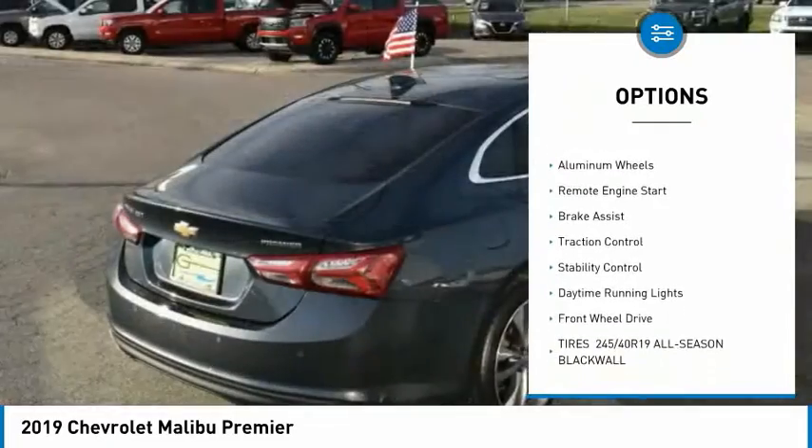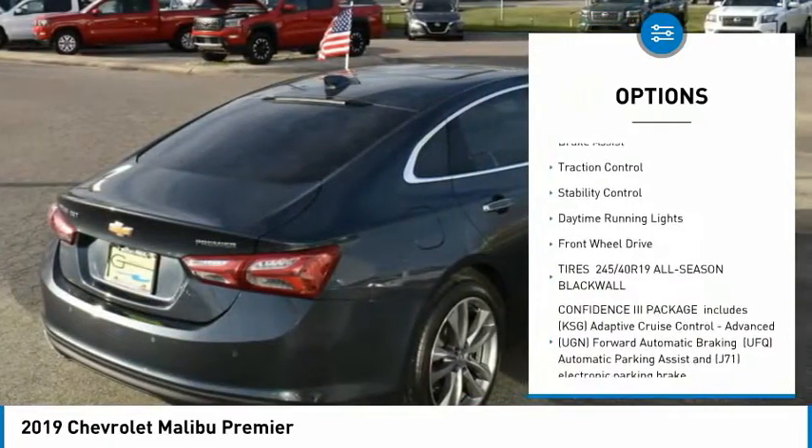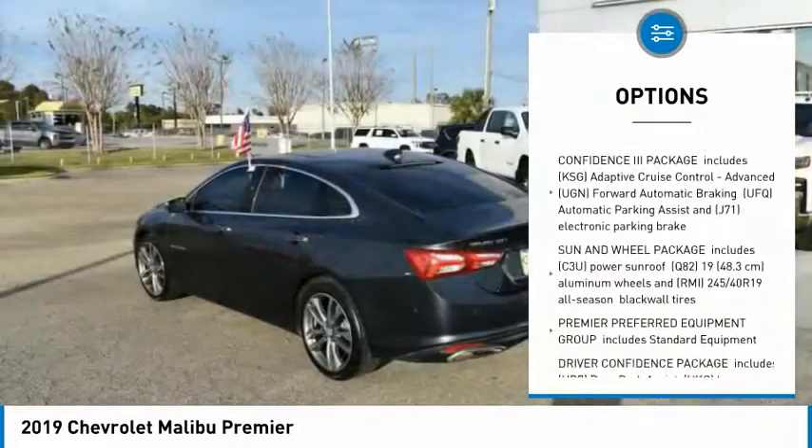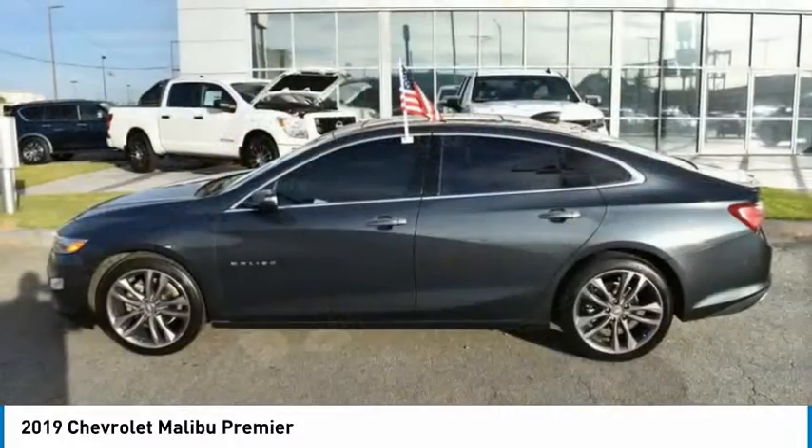Tire pressure monitor, turbocharged, heated mirrors, aluminum wheels, remote engine start, brake assist, traction control, stability control, daytime running lights.